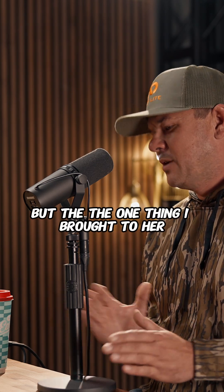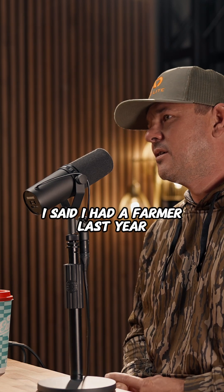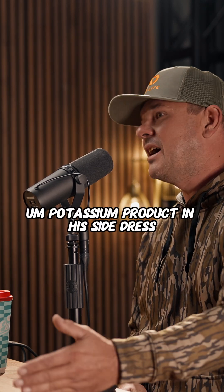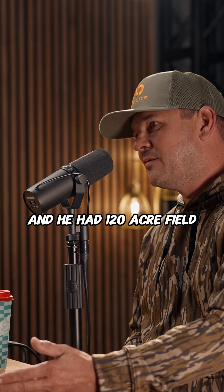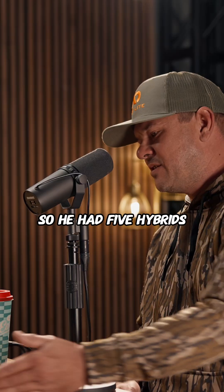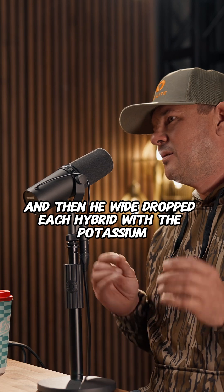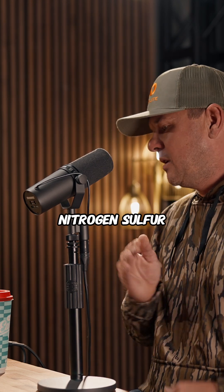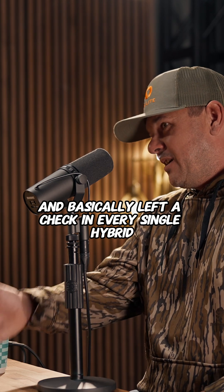It's been eye-opening. I brought to her a case: I had a farmer last year who used our 0013 potassium product in his side dress. He had a 120-acre field with five hybrids across it. He Y-dropped each hybrid with the potassium mix along with his nitrogen sulfur, and basically left a check in every single hybrid.